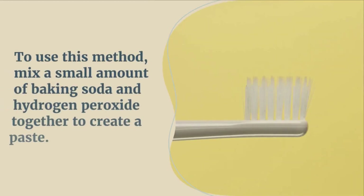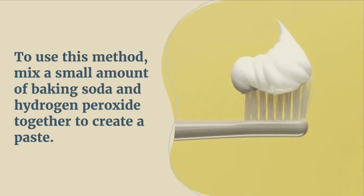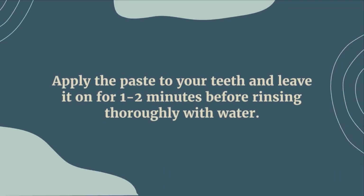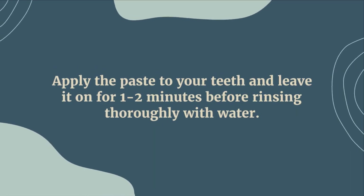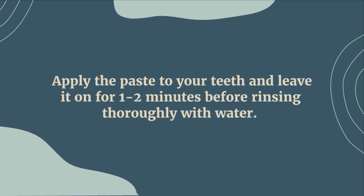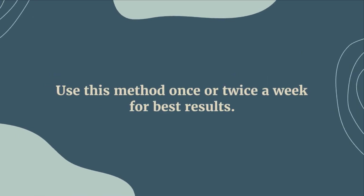To use this method, mix a small amount of baking soda and hydrogen peroxide together to create a paste. Apply the paste to your teeth and leave it on for one to two minutes before rinsing thoroughly with water. Use this method once or twice a week for best results.